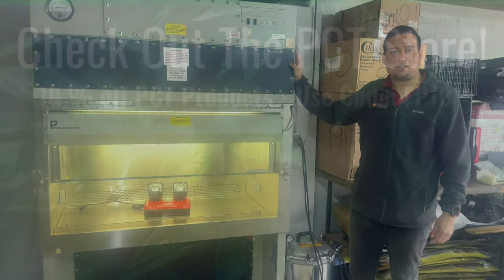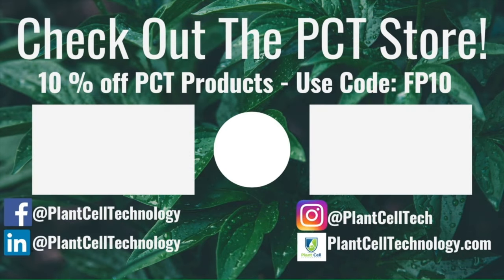That's pretty much everything — hope you enjoyed it. If you're enjoying these tissue culture videos, follow us on social media. If you're interested in conducting your own tissue culture experiments, check out Plant Cell Technology dot com for all the products you need. Use code FP10 for 10% off your first purchase.